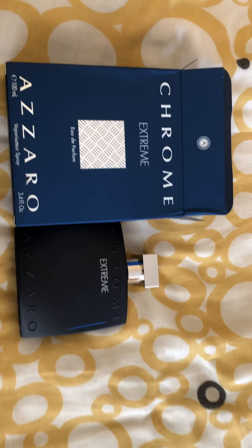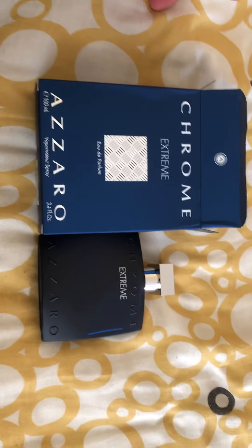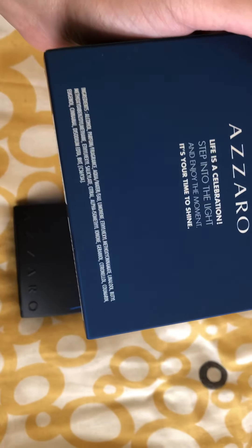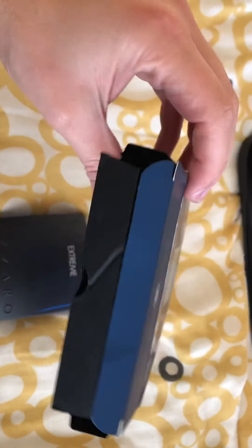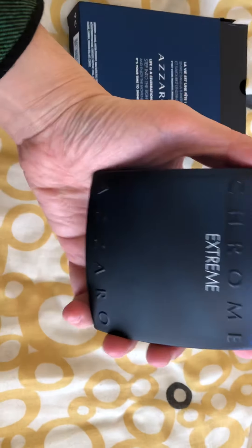What's up guys, Miko here. Today we'll discuss Chrome Extreme by AtZero — this is a new one from 2020. It's called AtZero Extreme, as you can see on the blue box. We have the batch code here, some information, and the ingredients on top of the box. And here is the bottle.